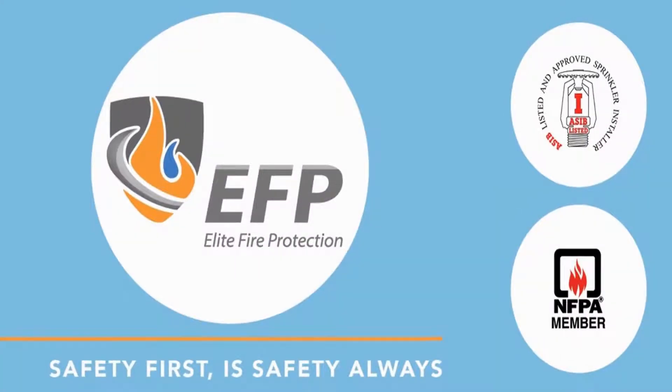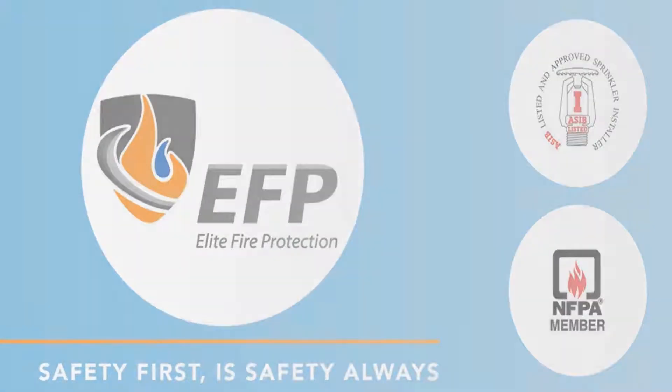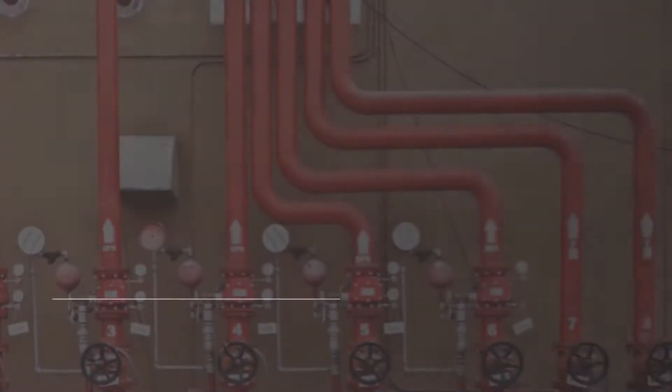Elite Fire Protection. Safety first is safety always. Hello and welcome back to our monthly focus series. Today we'll be delving deeper into the types of sprinkler systems we deal with, with this month's focus being on the dry pipe sprinkler system.